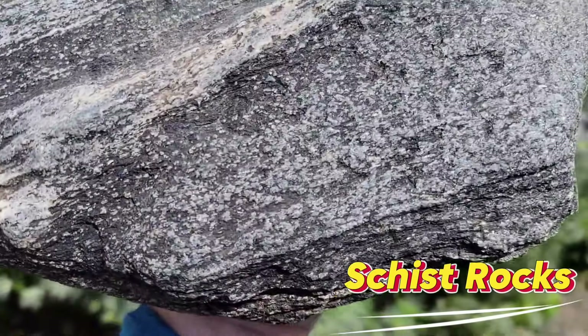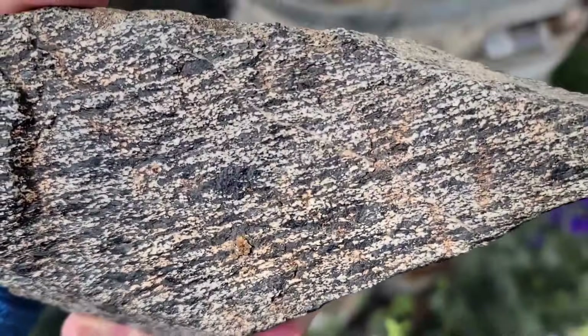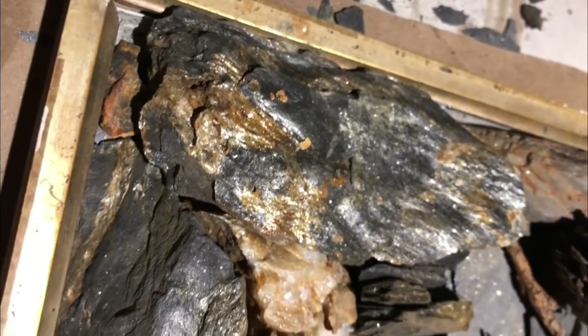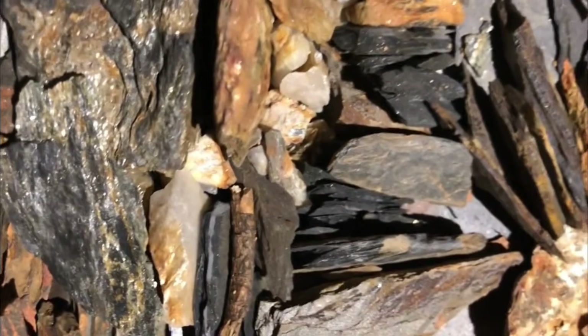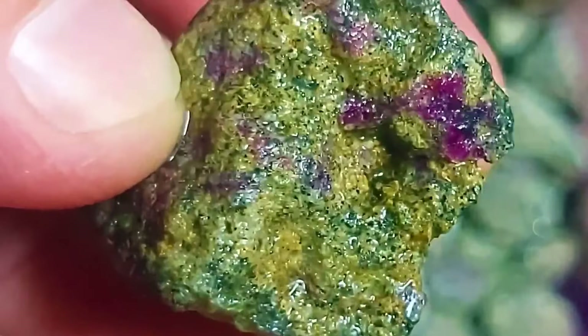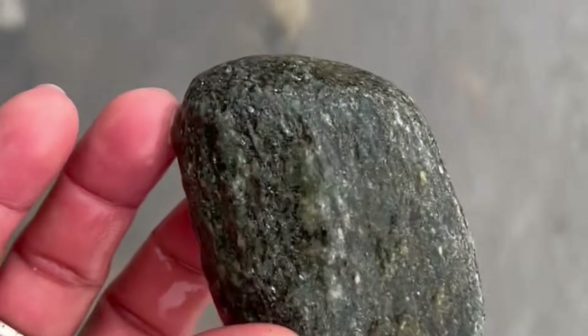Number seven: schist rocks — layered, shiny stones. At first glance schist rocks appear layered, shiny, and gray or silver — stones that seem ordinary as they tumble along rivers. Yet beneath their unassuming surface these metamorphic rocks can conceal garnets, sapphire fragments, kyanite shards, and even rare rubies. Formed under intense pressure and heat deep within the earth, schist preserves these gems in its foliated layers, carrying them downstream as rivers slowly erode mountains over thousands of years.